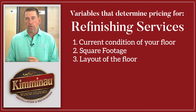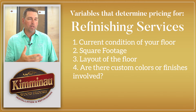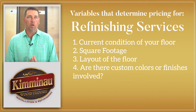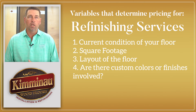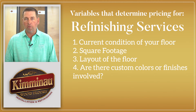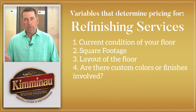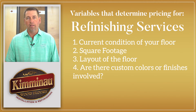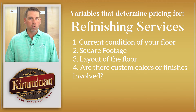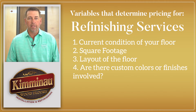Another important variable is whether you're looking for any customizations — a specific or custom color, or a custom finish. A run-of-the-mill simple stain job with dark walnut and water-based finish is pretty easy, whereas using some sort of custom finish on your floor is something we need to take into consideration.